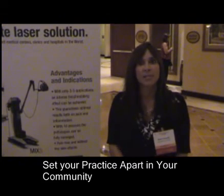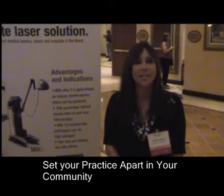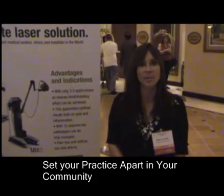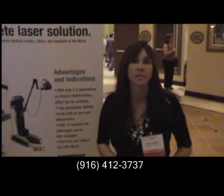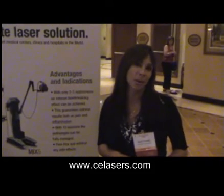So if you want to separate yourself from other doctors and be a leader in the community, I suggest you try Cutting Edge Lasers. Happy to come in and do a demonstration and treat your patients. You can contact me at 916-412-3737, or go to the website www.celasers.com. Look forward to treating your patients.